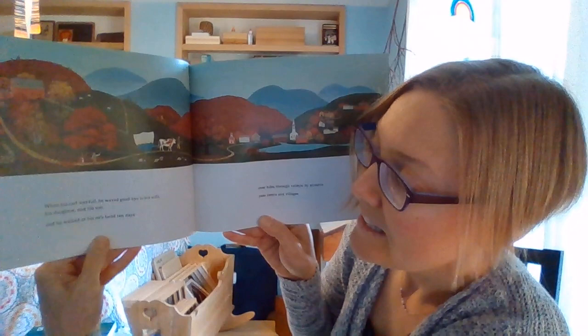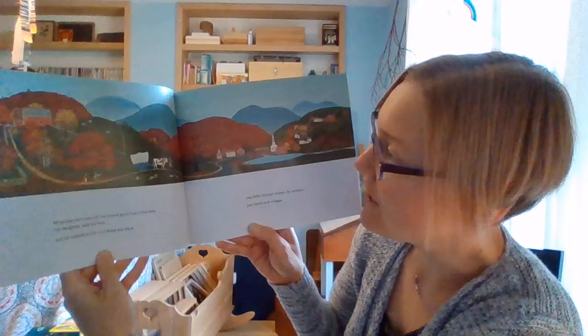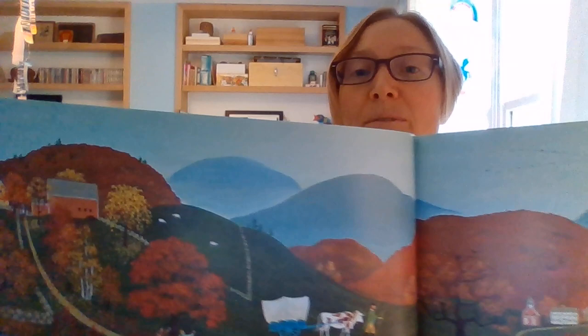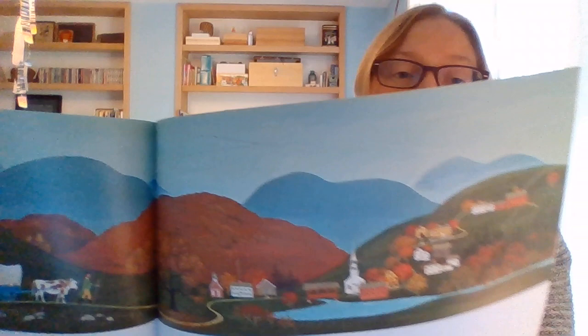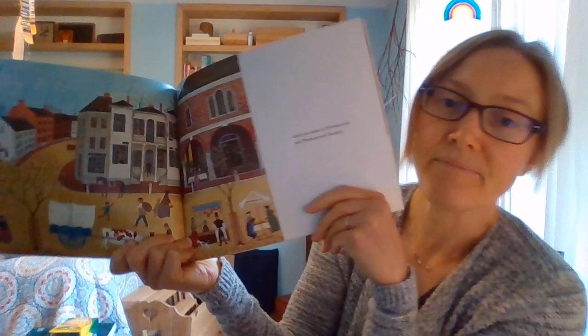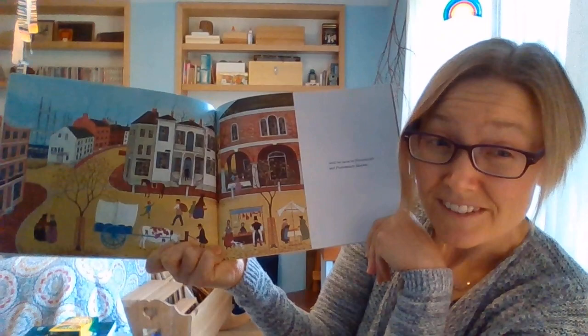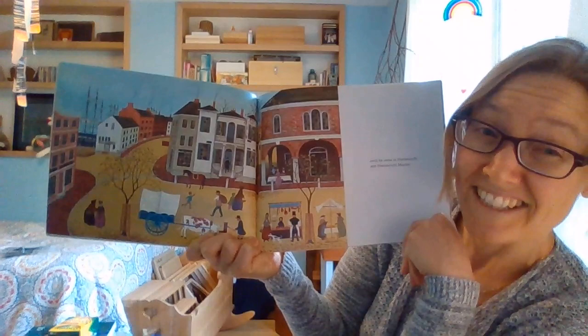When his cart was full, he waved goodbye to his wife, his daughter, and his son. And he walked at his ox's head for 10 days, over hills, through valleys, by streams, past farms and villages. Do you see where he leaves his farm and walks on this long, long road — all the way across the hills and into towns — until he came to Portsmouth and Portsmouth Market? He goes from his farm in the hills all the way out to the ocean, to a port on the east coast.